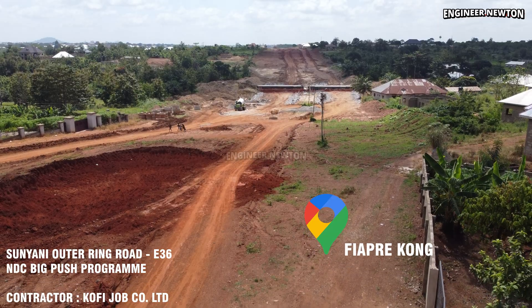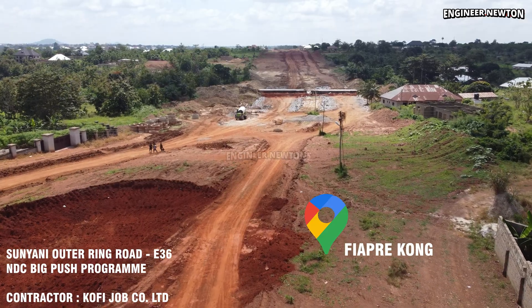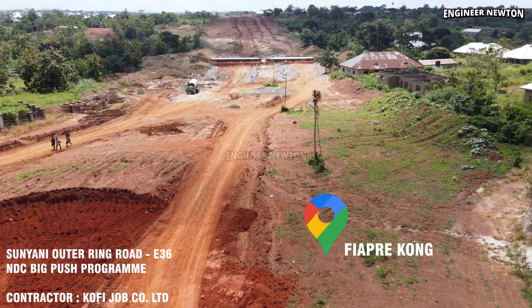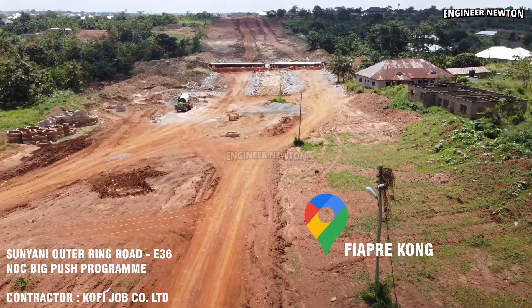Good day lovely viewers and you are welcome to the channel. This episode takes viewers on a wide and detailed aerial journey along the Sunyane Altaring Road, showing the major progress on the culvert bridge constructions from the Schillers Executive Hotel area all the way to City Aruma at Fia Precon and back.